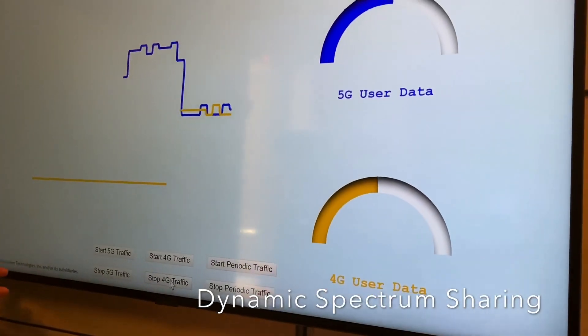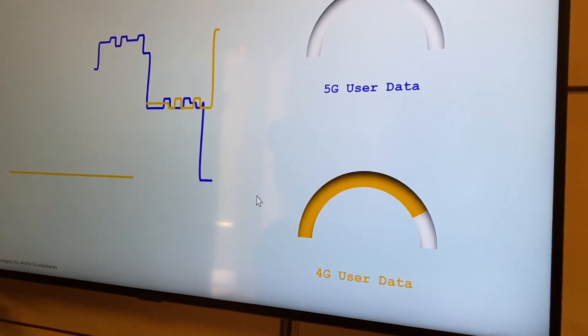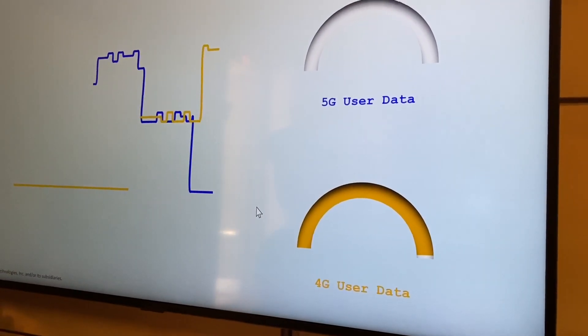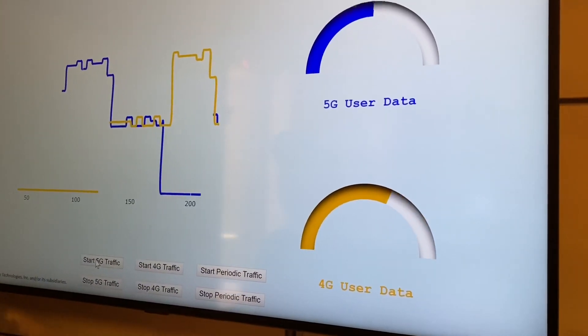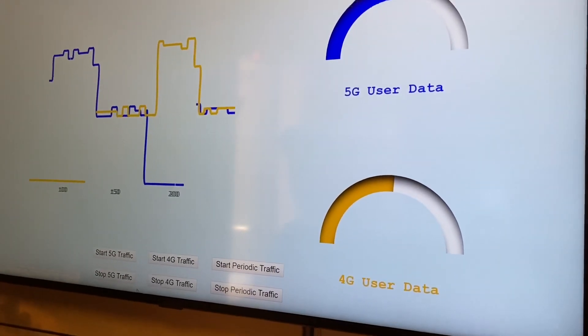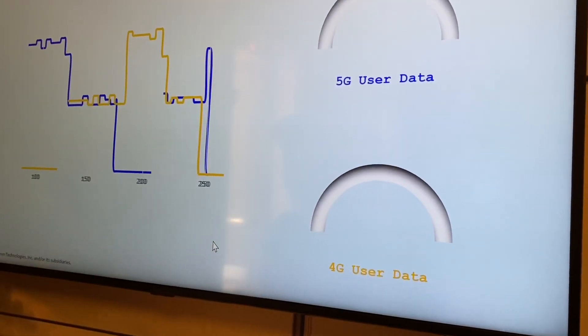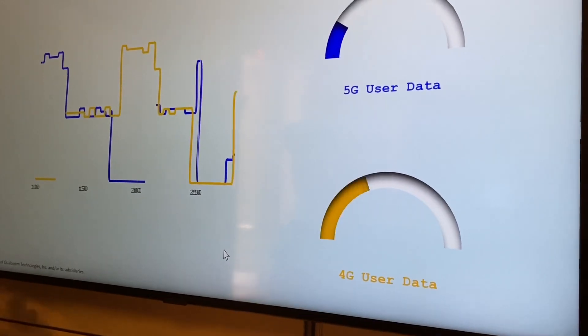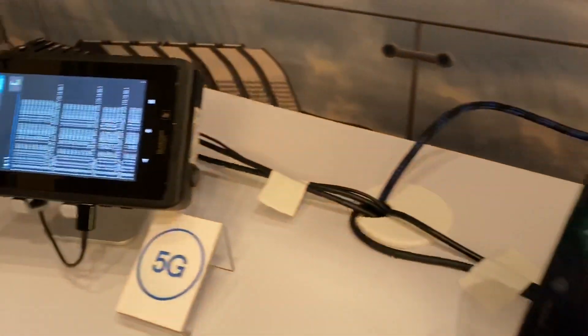If we stop any of these features — let's say we stop 5G — then 4G will take over. So whenever we start or stop, they share for one take. It's the same frequency used by both. This periodic traffic is just to send random — instead of clicking all the time, we have different traffic running here and here, and then they can go. This is the solution for the operator.